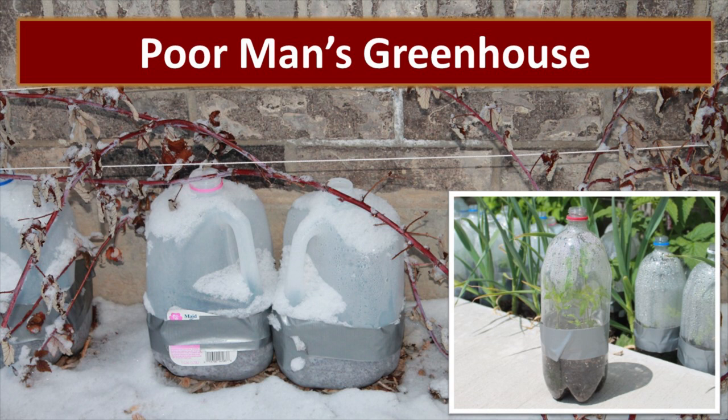This is a method called winter sown, or a poor man's greenhouse. You just take any type of transparent container, drill the appropriate holes in it, and start your seedlings outdoors. Even though it snowed, the seedlings are still safe and growing inside of these containers until it's safe to transplant them out into the open. If you click on the card in the corner, it'll take you to a post that will teach you exactly how to use this method.